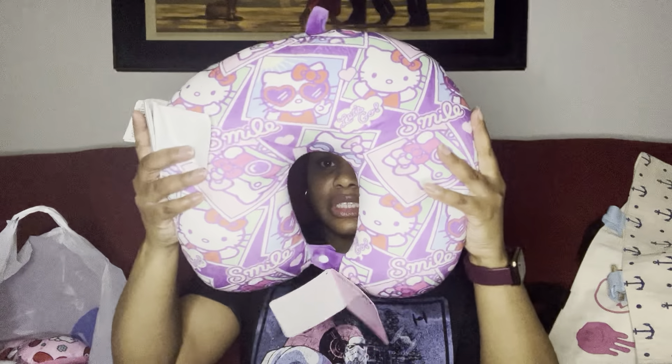Then I picked up this super cute neck pillow because I'm determined I'm going on a vacation one way or another — it might not be a long one but I'm going to go. I've been on my Hello Kitty lately, so I got this Hello Kitty travel pillow. It's super cute, it says 'Let's go,' has 'smile' and little cameras on it. I just thought it was really really cute.